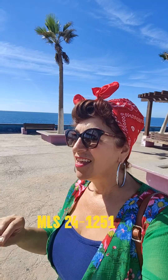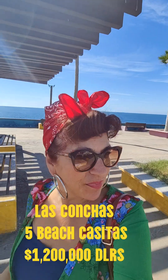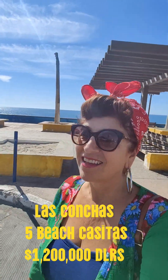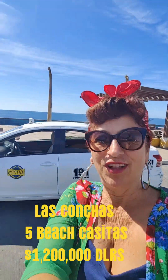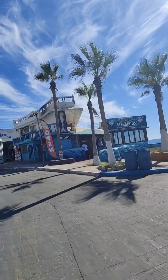Three of the homes are no — two of the homes are three bedrooms two baths, two of the homes are one bedroom, and then there's a studio. They share a pool. This is Mermaid Margarita right here.